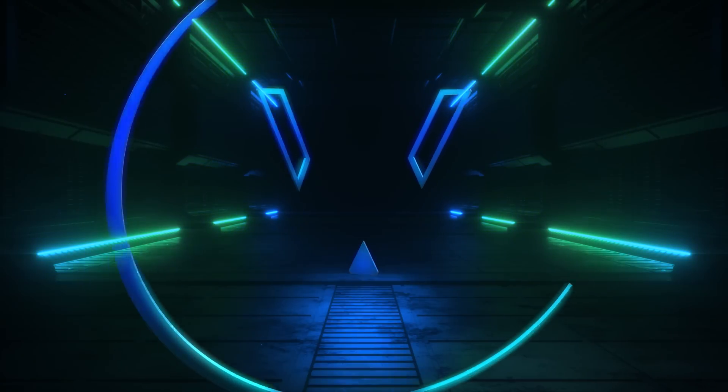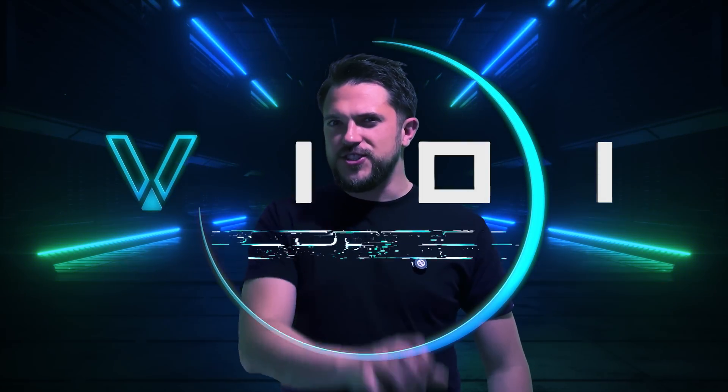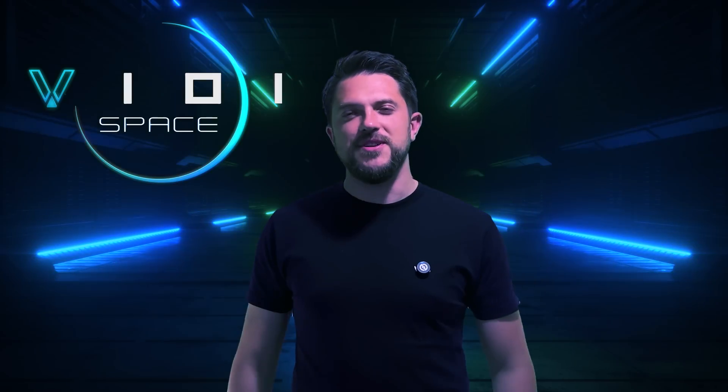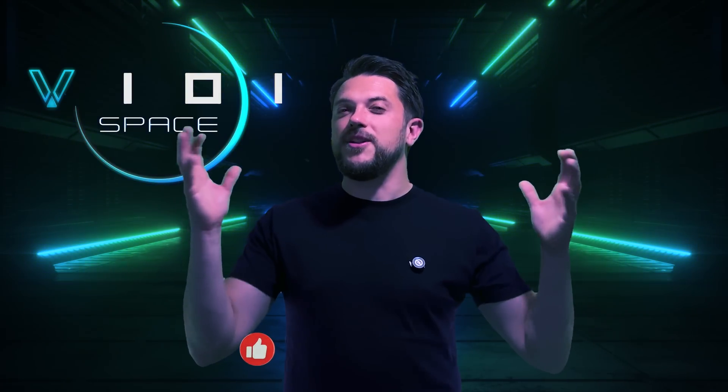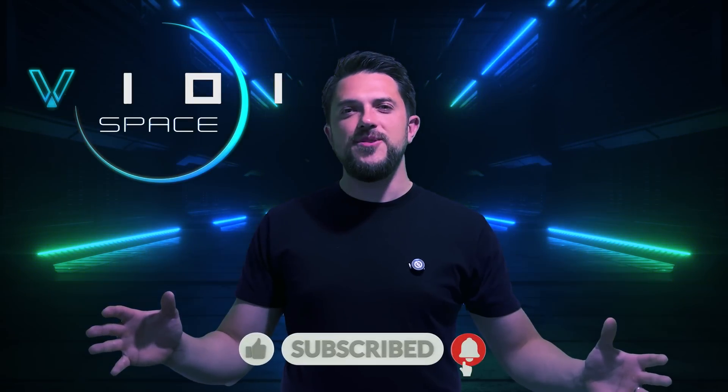You're watching V101 Space. My name's Rob and we're on the final stretch to a million subscribers. If you love space and want to be a part of this incredible journey, hit that subscribe button and let's reach that milestone together.